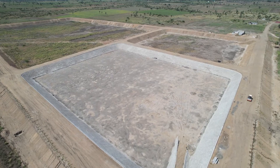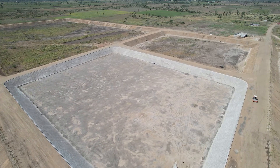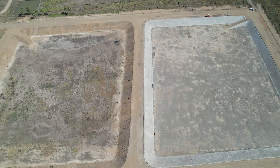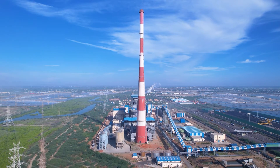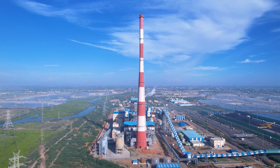We have two fly ash silos and two bottom ash silos as well. Whatever ash is generated here, we shift it via bulker, and it goes out for further use in various industries. They are taking our fly ash and bottom ash.